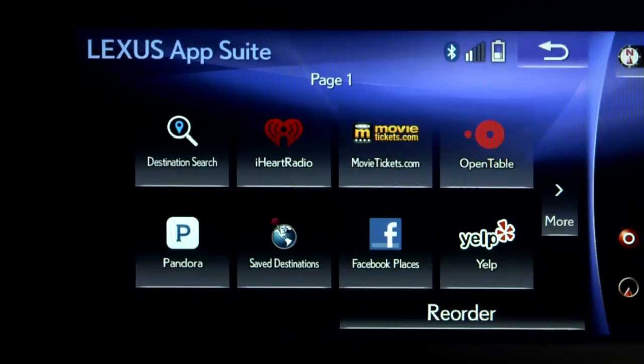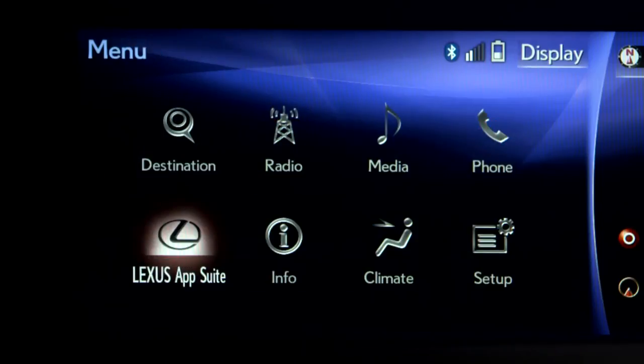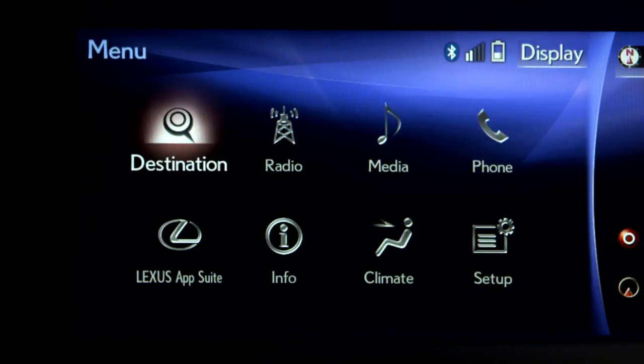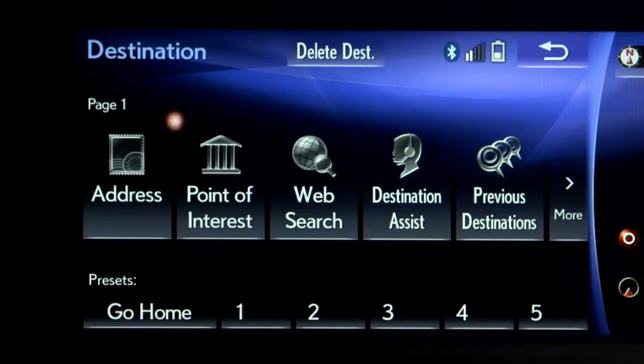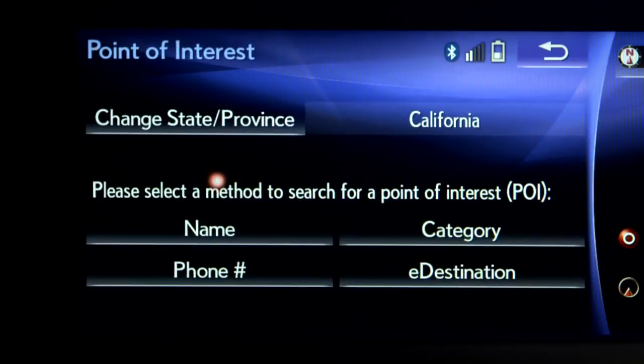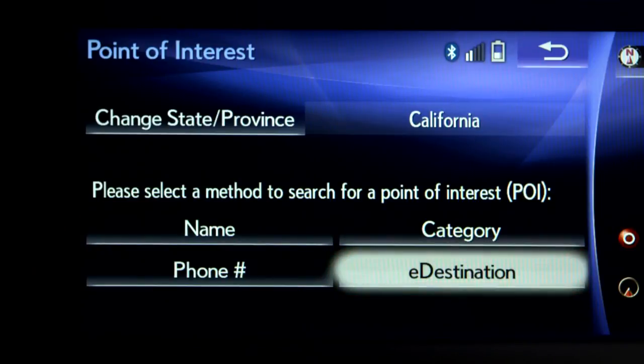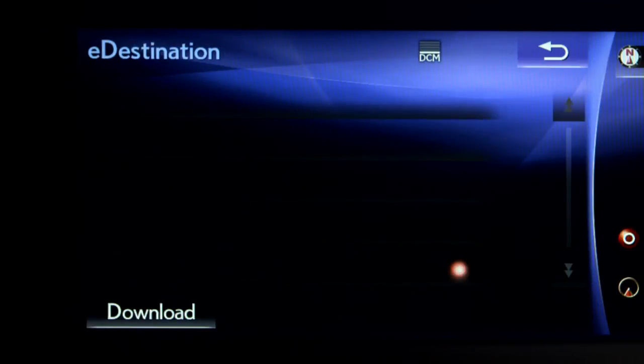To download your destinations, select the menu button, then select Destination, then Point of Interest, select eDestination, and then press Download.